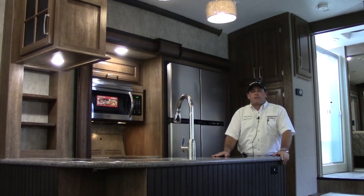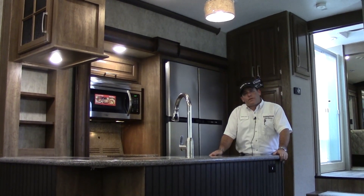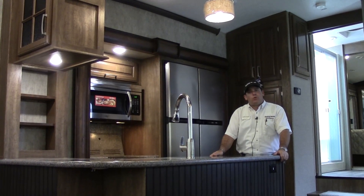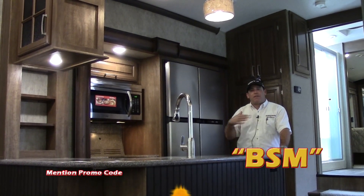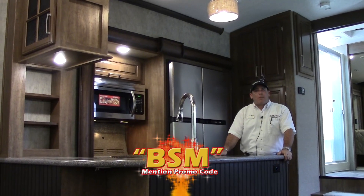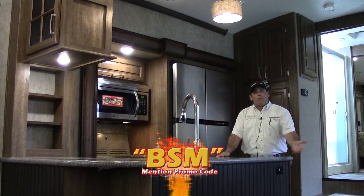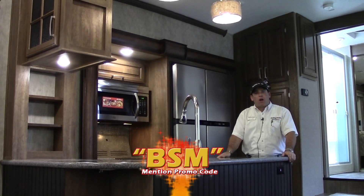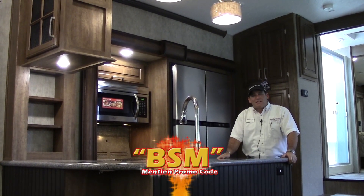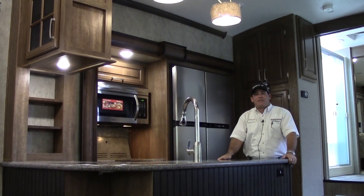There are a lot of features and other things about this trailer we didn't get to cover. Give me a call at the dealership: 281-371-7200, ask for Ben Shev — I'd be more than happy to show you this in person. You can also check it out on our website, hwhrv.com. Don't forget my promo code if you're interested — it's BSM. I'll get you some special pricing on this. Give me a call, hope to meet you soon. Have a great day, thanks for your time.